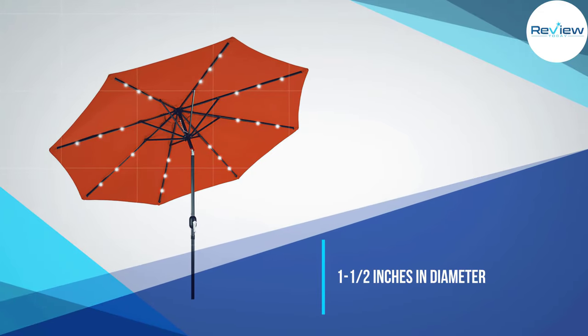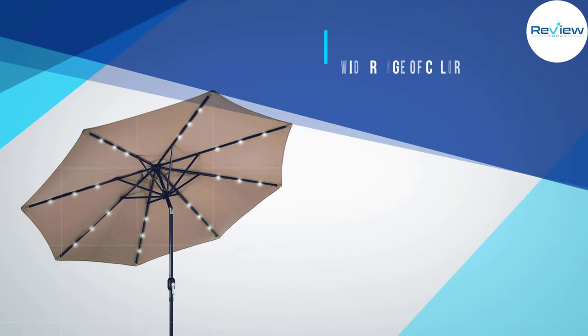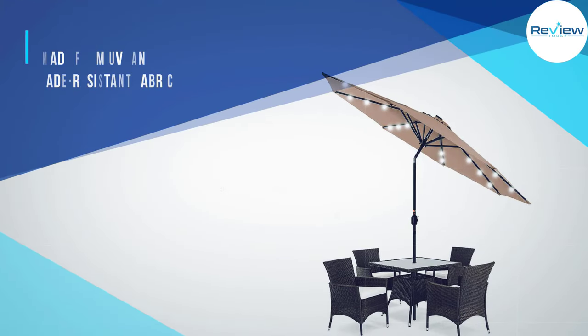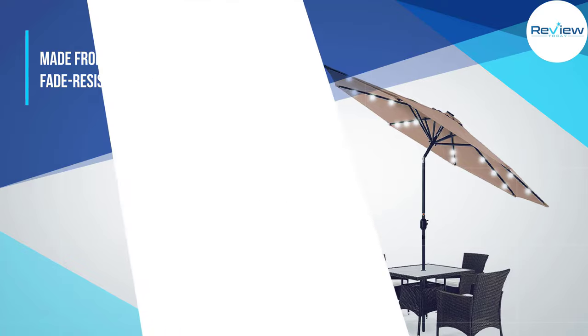The product comes in a wide range of colors, and the canopy is made from UV and fade-resistant fabric for durability. The Best Choice Products Lighted Umbrella has a push-button tilt system, and it opens and closes via a convenient crank handle.